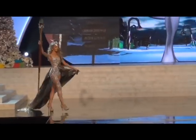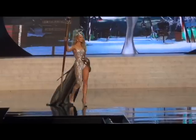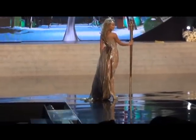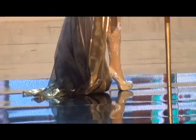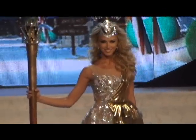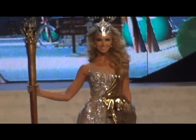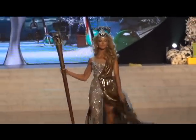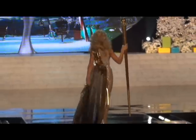Up next we have South Africa. The golden scepter represents the mineral wealth of her country, where you'll find gold, platinum, diamonds, and coal. The crown on her head represents the coat of arms, which means divided people unite. She is a true living golden goddess. Fantastic — a lot of beading.